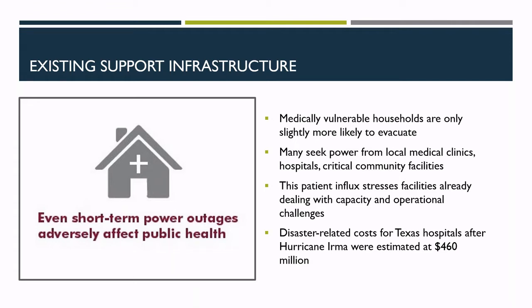So where do people go when the power goes out? Those able to evacuate — which often means securing transportation — evacuate to emergency shelters or hospital emergency rooms. Hospital records show that respiratory device failures account for a significant amount of emergency room visits and hospitalizations during emergencies. The influx of home health patients to hospitals during emergencies can be quite disruptive for hospitals already dealing with major logistical challenges. In the case of Hurricane Irma, disaster-related costs for Texas hospitals were estimated at $460 million.